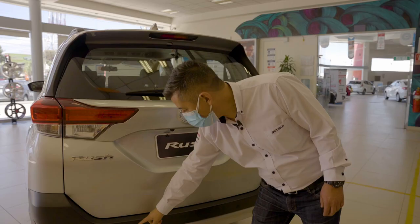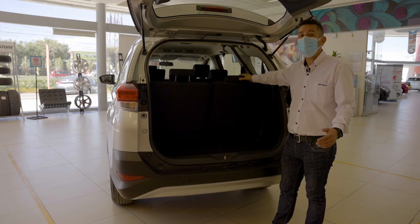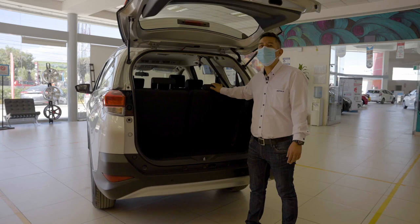An important detail that helps us a lot: it comes with a reversing camera and parking sensors, which will help us greatly when parking — we'll be able to see behind us on the screen. The trunk is very easy to open and access, and as we can see it has a third row of seats. That's why we say in this new Rush everyone fits — the whole family can come along. And even with the third row up, we still have rear cargo space for luggage, a picnic basket, or even the family pet. Everyone fits.